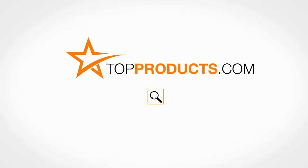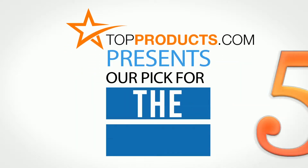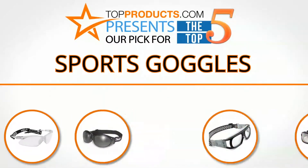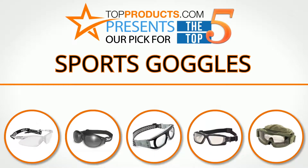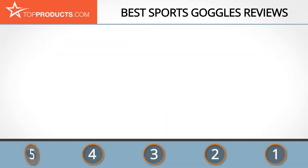TopProducts.com. Search TopProducts.com for the best product reviews online. TopProducts presents our pick for the Top 5 Sports Goggles. For this review we chose 5 brands known for quality sports goggles, showcasing a variety of options that are available.